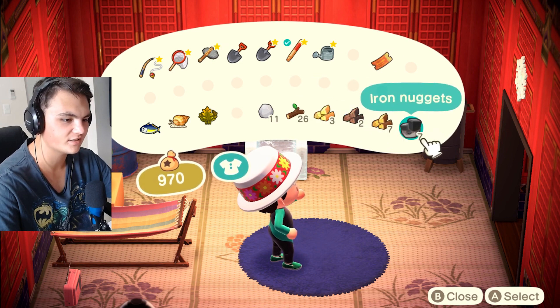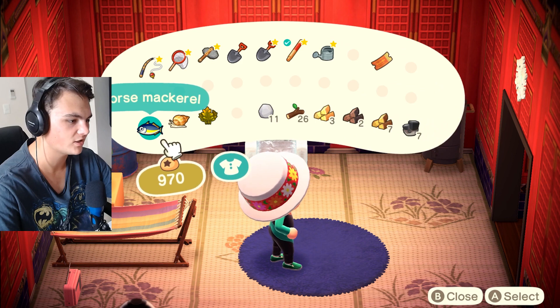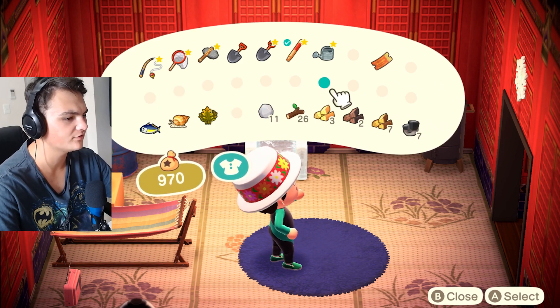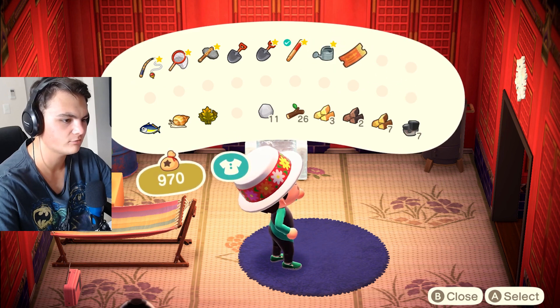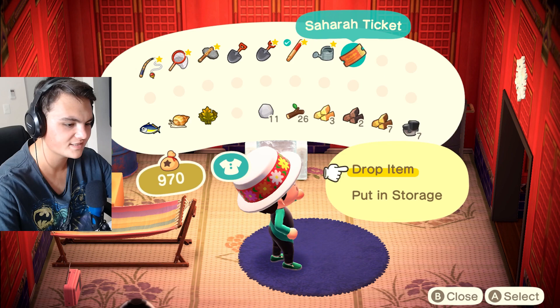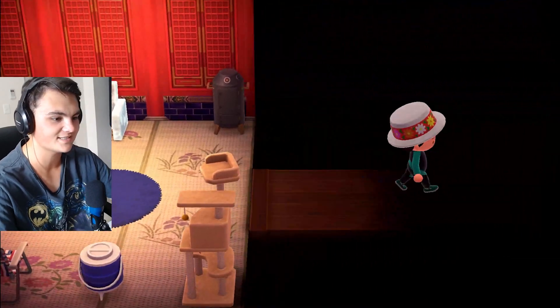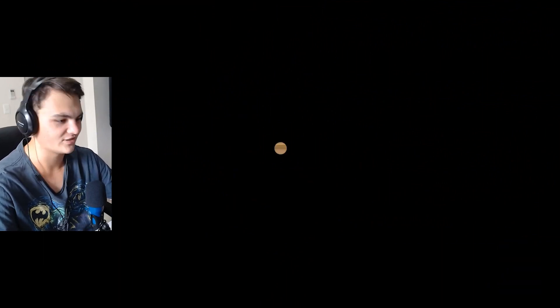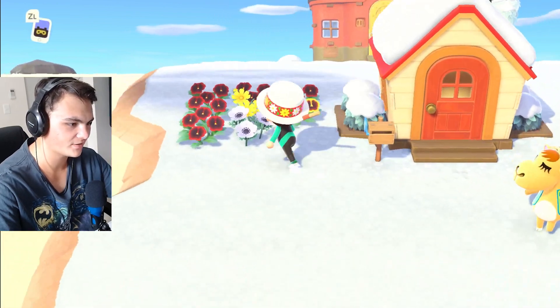We have seven iron nuggets for the shop and we also have some seaweed, whelk, and horse mackerel. We also got a Sahara ticket, which we'll put in storage. Let's get on with our day — this is taking a little too long. Should we have turned our lights off? Maybe not — who needs electricity, right? Let's go ahead and water the flowers for today.